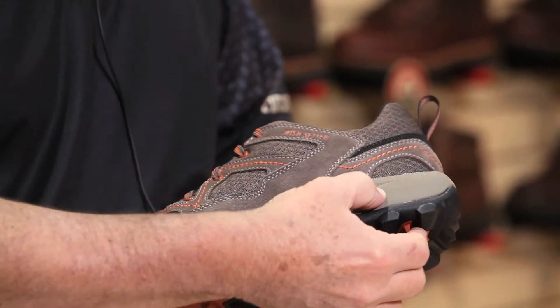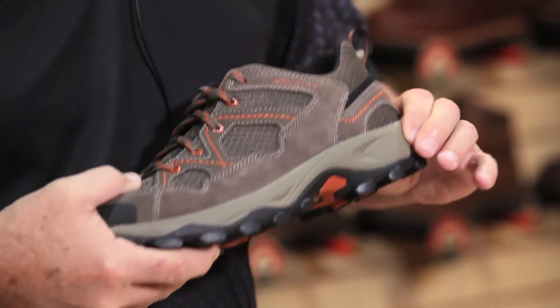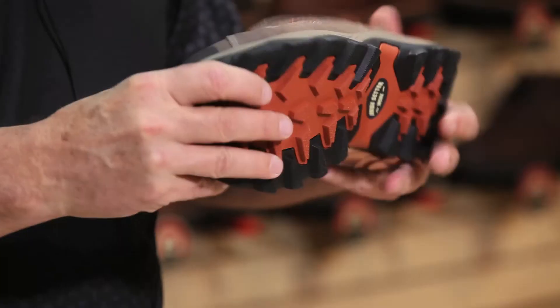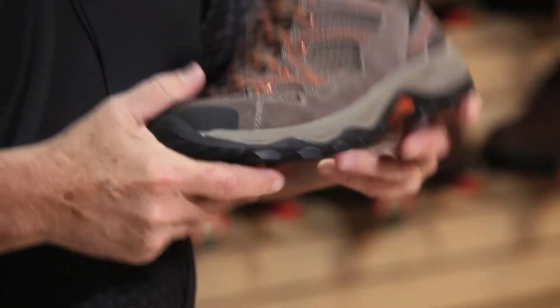We've got an EVA midsole that gives great cushion on hard surfaces. It's a soft toed work rated boot with a mesh upper that's going to allow your foot to breathe, be very cool, and it's got a very flexible sole so it's going to be out of the box comfort.